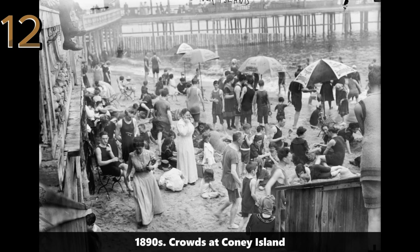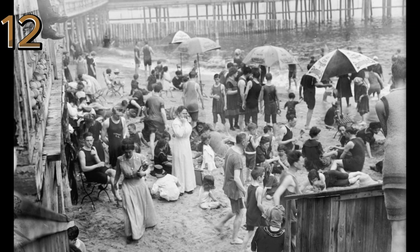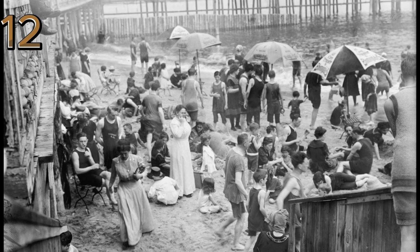1890s: crowds at Coney Island. Coney Island in the 1890s, bustling with people enjoying attractions, horse-drawn carriages, and various stalls.